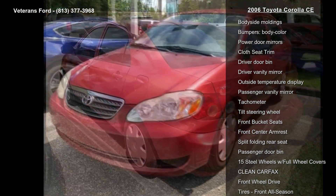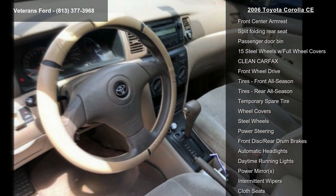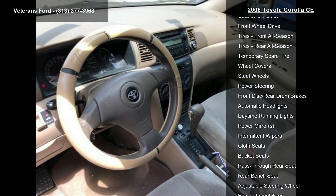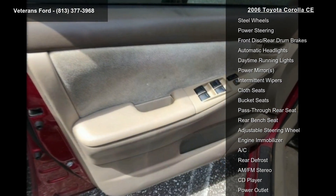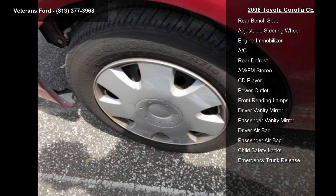Some of the top features included with this vehicle are an upgrade package, 4 speakers, AM-FM radio, AM-FM stereo with CD, CD player, air conditioning, rear window defroster, power steering, and power windows.